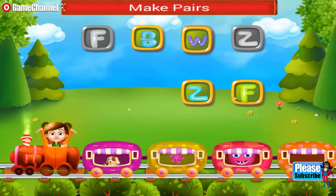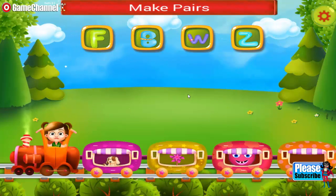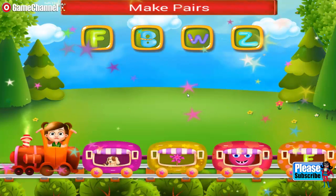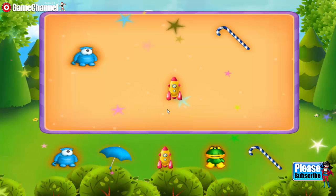Match the alphabets. B, W, Z, F. Lovely.